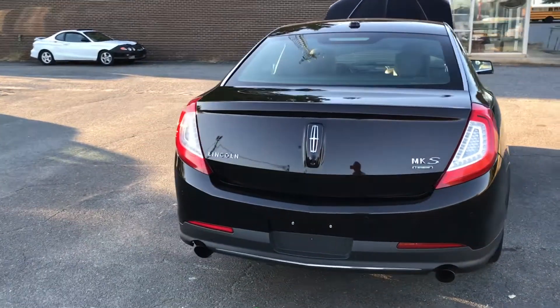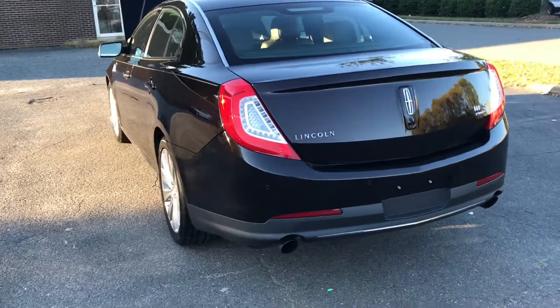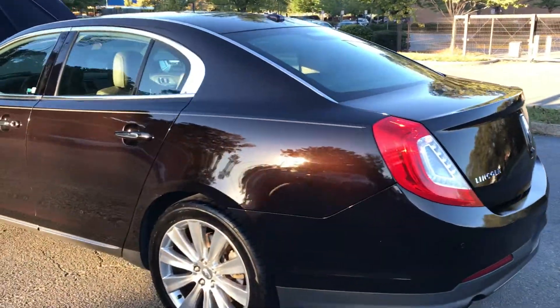Hello, everyone. I'm Brian with Carolina Auto Imports here in Charlotte, North Carolina, and today's featured vehicle is this amazing 2013 Lincoln MKS.